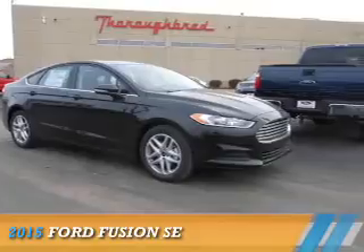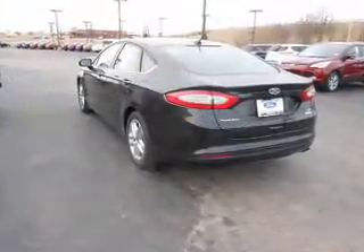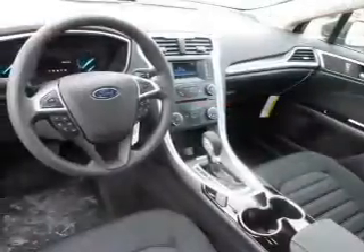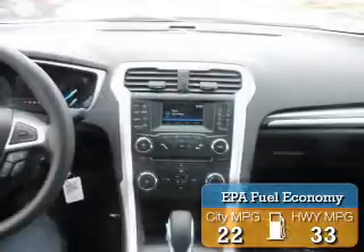Presenting the 2015 Ford Fusion. It's powered by front-wheel drive, a 1.5-liter four-cylinder engine, and a six-speed automatic transmission. Great fuel efficiency saves you money by requiring fewer trips to the gas station.